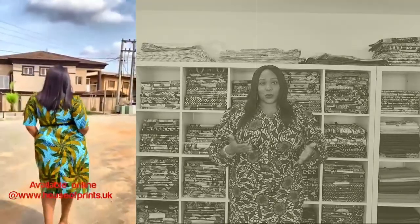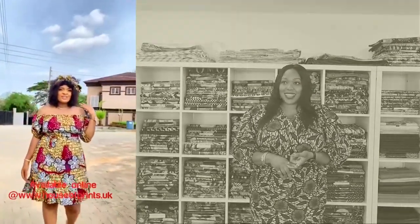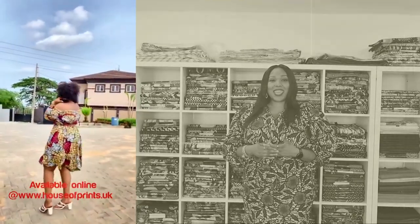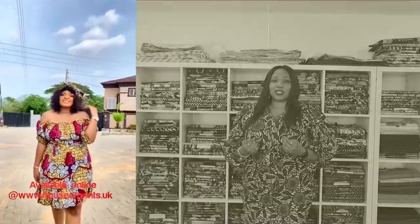So we are your one-stop shop for all of this. We work closely with beautiful designers, fantastic designers in Manchester, in Scotland and across the United Kingdom, and these designers are so great that they make the fabrics look beautiful.